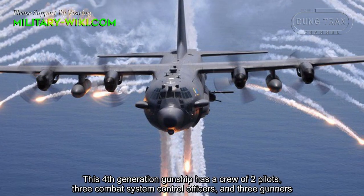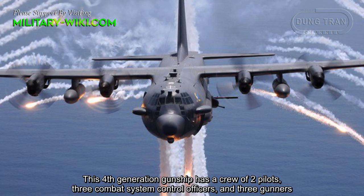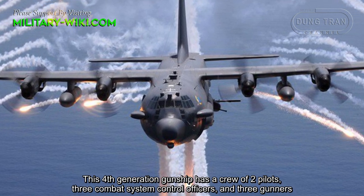This fourth-generation gunship has a crew of two pilots, three combat system control officers, and three gunners.